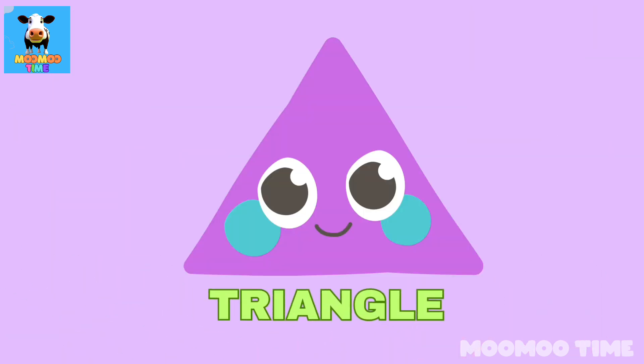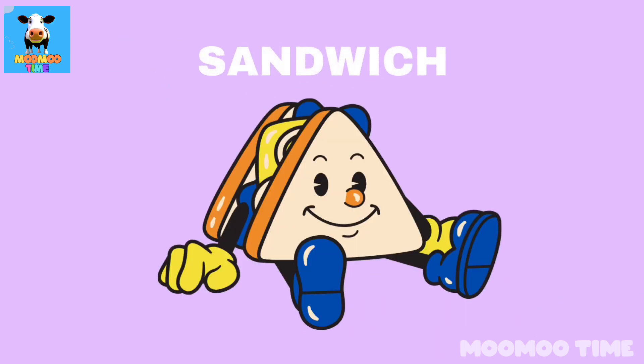Can you name a thing which looks like a triangle? Sandwich!